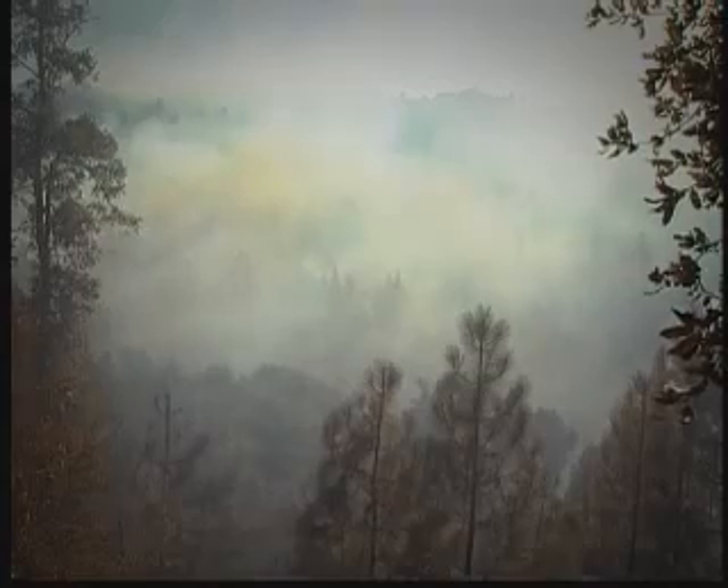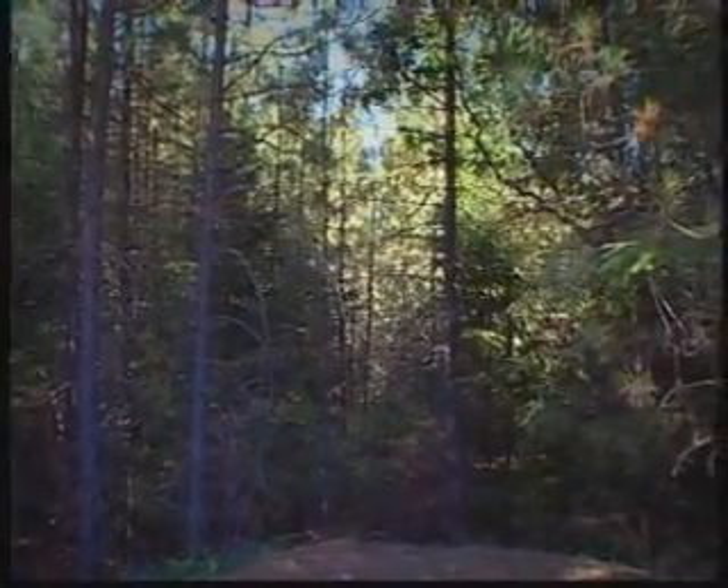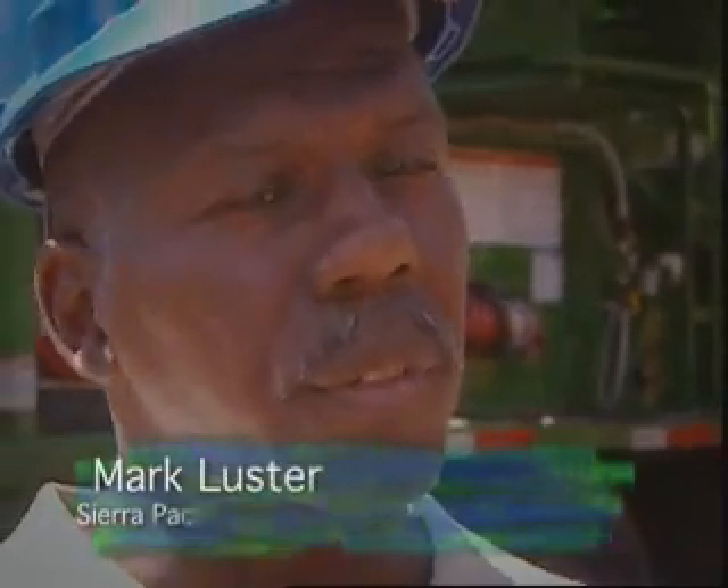They asked me to put together a program to start taking a look at how we could: number one, prevent forest fires of magnitude; number two, reduce the air pollution; and number three, take a look at how we could use this material in a different way. We know the forests in California really do need to be thinned. And we know that we have the resource for our power plant in Lincoln and other plants with Sierra Pacific to take that and use it as a fuel source. We're hoping that the data from this project will help us to expand, not just here, but maybe throughout the state of California.